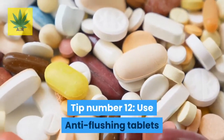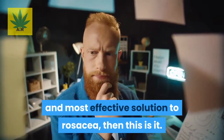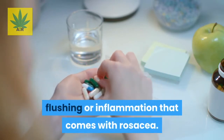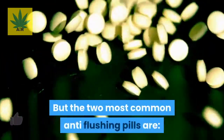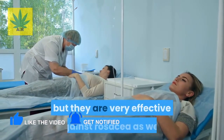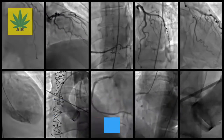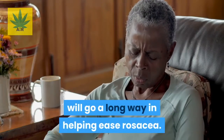Tip number twelve: use anti-flushing tablets. These are the most convenient and effective solution for rosacea, as they reduce redness, flushing, and inflammation. These are prescription pills, so talk to your doctor first. The two most common anti-flushing pills are clonidine and carvedilol. Even though these pills are made for blood pressure patients, they are very effective against rosacea because they work by constricting your blood vessels — and since rosacea occurs when blood vessels expand, constricting them back to their natural size helps ease rosacea.